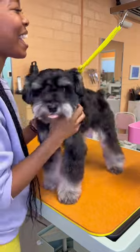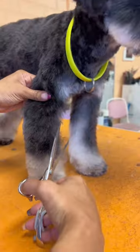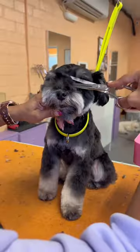My grooming style is called the Japanese style or Asian fusion. Basically that means I break the traditional rules of dog grooming — it's a creative way to make them look as cute as possible, like a teddy bear.